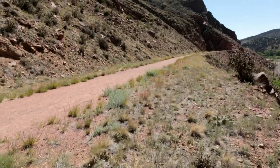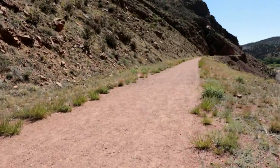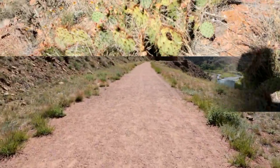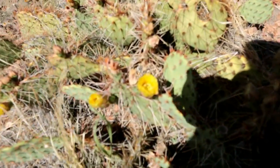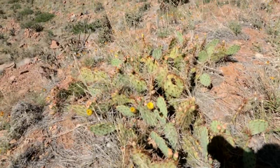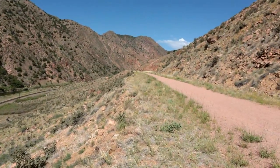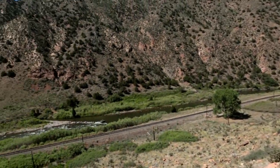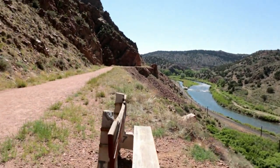We'll head back to the trail and down the trail, down the trail and in the river. And away we go.